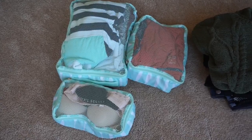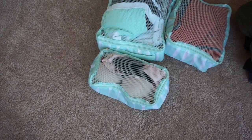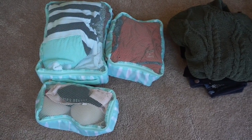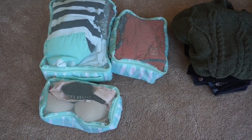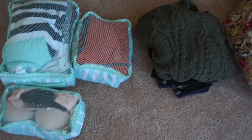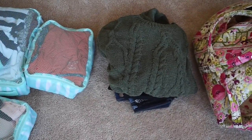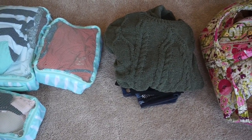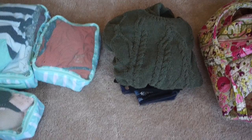The large packing cube has my tops. The small one has bras, underwear, and my socks in there. And then I have my lounge clothes slash pajamas in the medium size one. And then here is my big chunky sweater — I didn't want to put it in there, it's just too big to go along with everything else. So I'm probably just going to throw this in along with two pairs of pants.